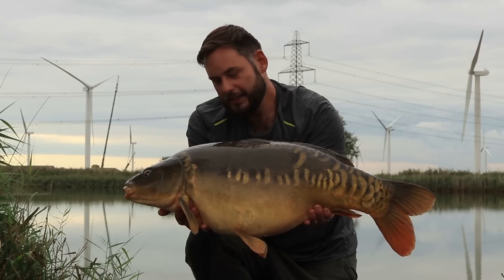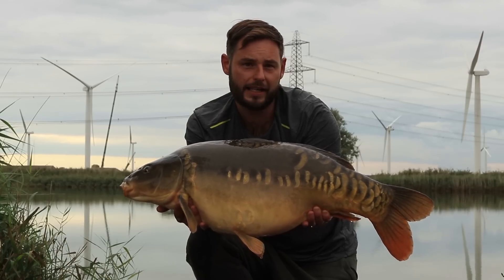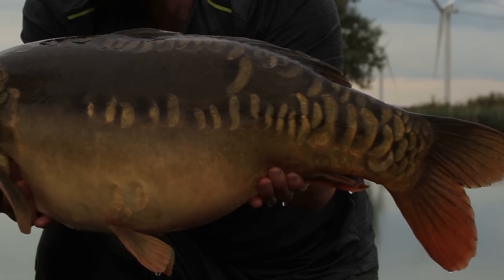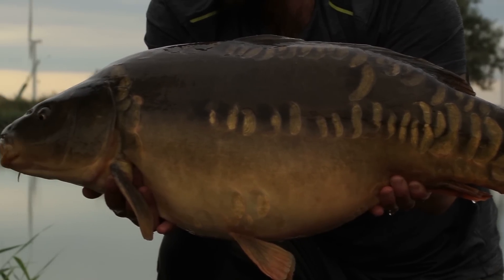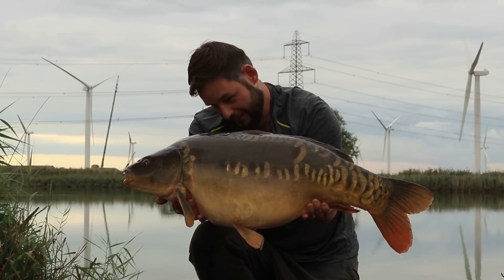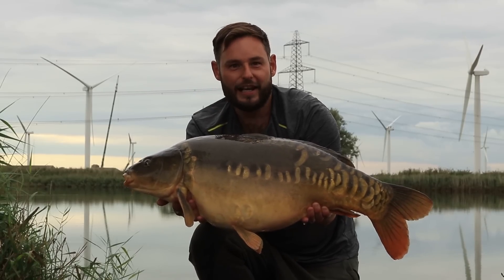Welcome to my vlog. This is going to be a little insight into my angling, which I'll balance with busy work life and family commitments — like many of you, mainly doing the overnight life weekly, not fishing weekends. Roll the tape, let's start the vlog.